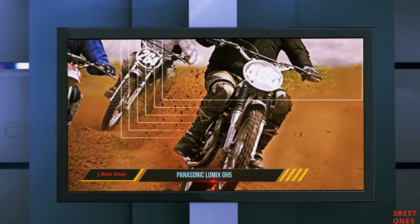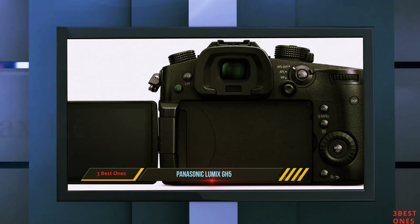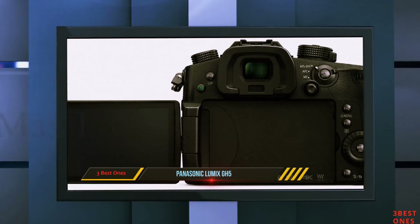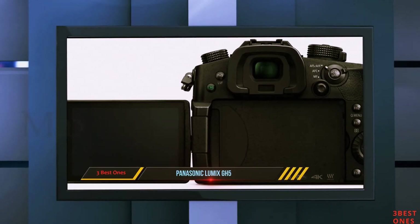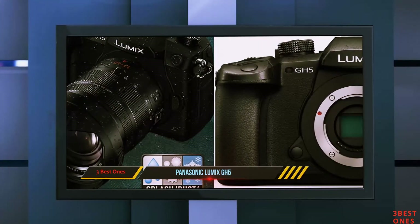It may not be the best 4K video camera on the market, but it stacks up nicely against the competition. To get the most out of it in a professional setting, you'll need to purchase additional accessories, but the camera itself is ready to perform.